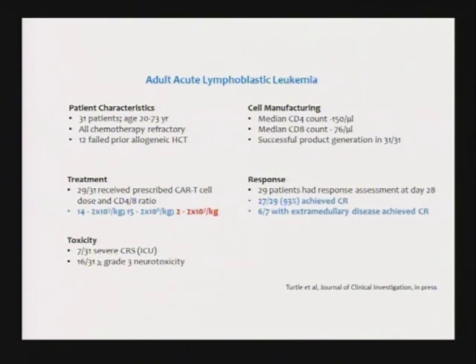That means complete disappearance of their leukemia. These are patients that, in reality, had weeks to months to live. There were no treatment options left. Their doctor said we have nothing to give them. And this simple immunotherapy, this tiny grain of rice of cells, was able to essentially put them into remission.